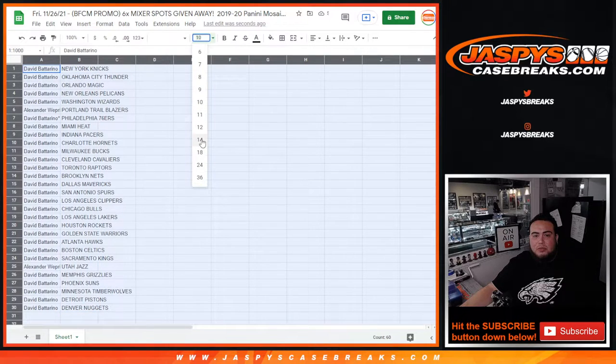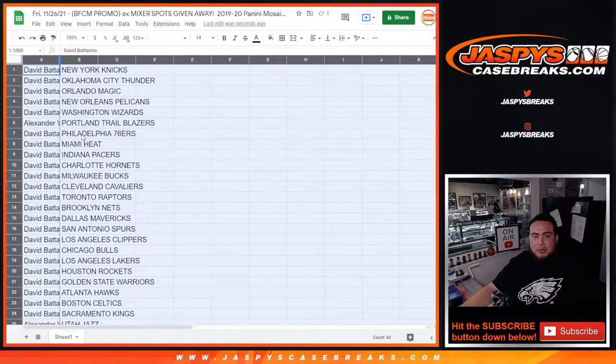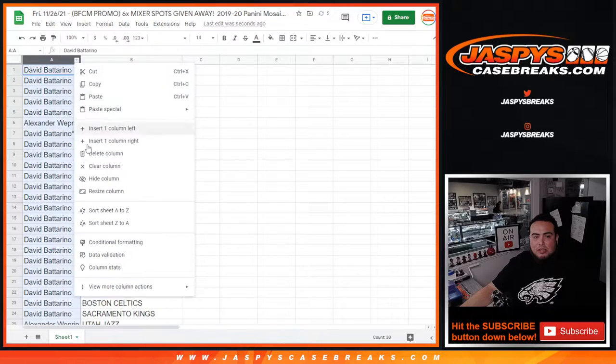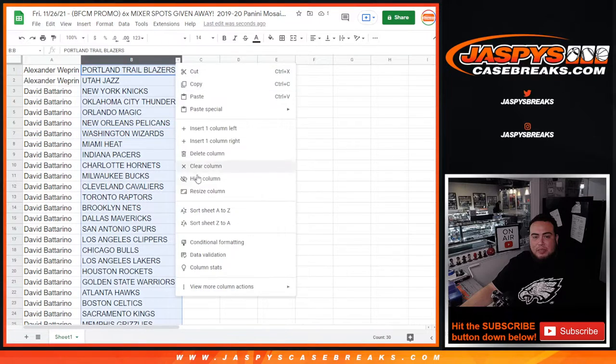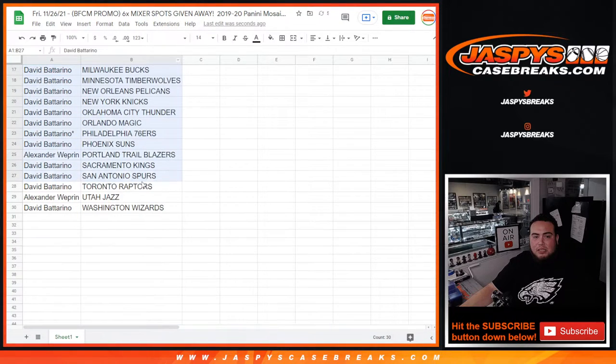What we'll do here is emphasize the customer names really quickly, just so you can see who you got. For Alex, you have the Portland Trailblazers and the Utah Jazz. David, you have the rest of the teams. And again, no trades — just stick to what you got.